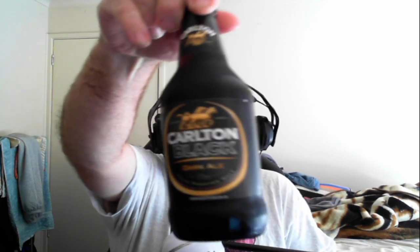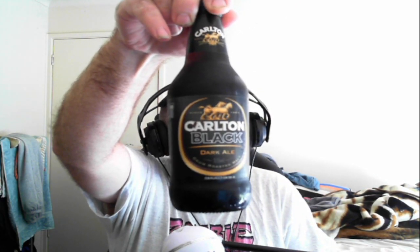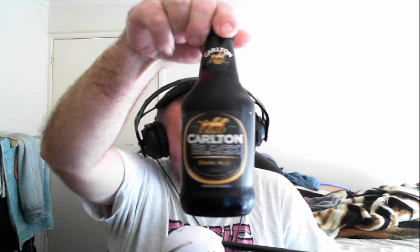Welcome back to Drinkers of Distinction, how the fuck are you going? Hopefully you're going well. I thought I'd give the old Carlton Black a crack. I paid 20 bucks for six beers — 1.3 standard drinks, so that's got to be about 4.4 percent.